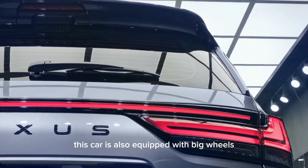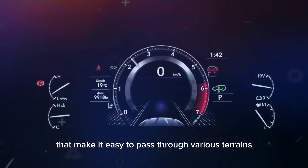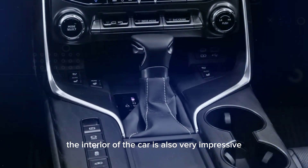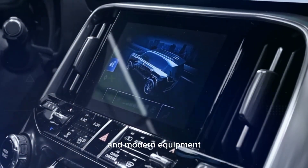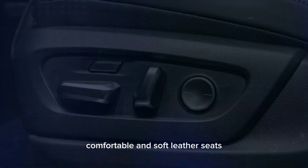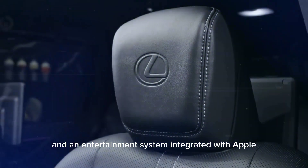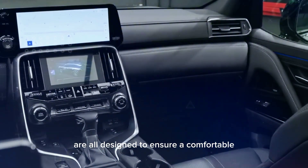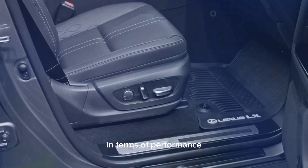This car is also equipped with big wheels and thick tires that make it easy to pass through various terrains, including off-road terrain. The interior is also very impressive with high-quality materials and modern equipment designed to enhance comfort and safety. Comfortable and soft leather seats, state-of-the-art air conditioning, and an entertainment system integrated with Apple CarPlay and Android Auto are all designed to ensure a comfortable and enjoyable driving experience.